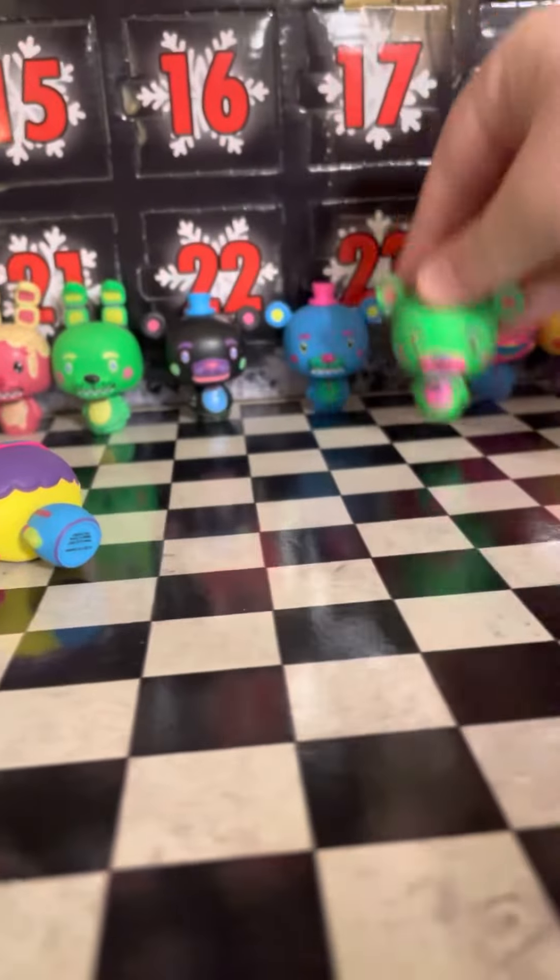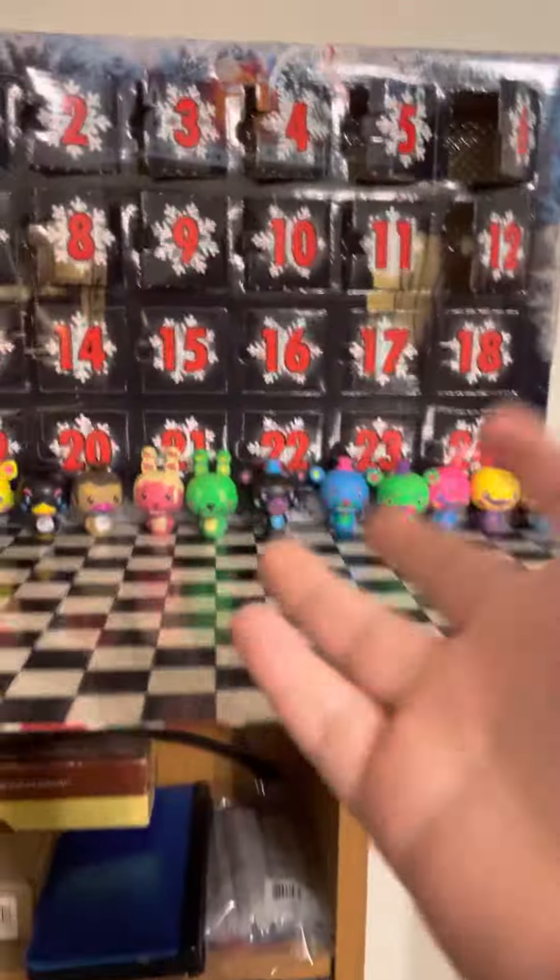We're gonna get Balloon Boy out of here, move the two puppets down, and put the Freddie in between so we have those arranged, then put Balloon Boy on the very end like that. Now we gotta go find my elves.